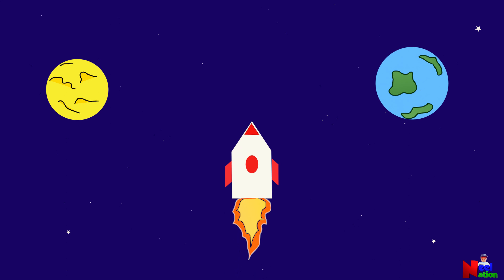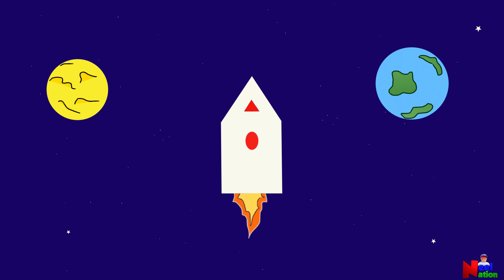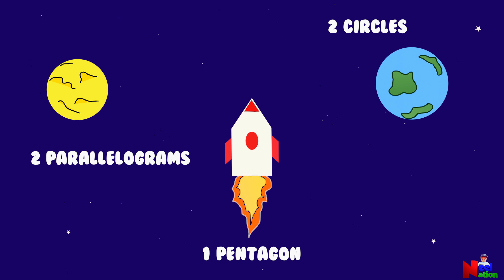Where is that rocket going? To outer space! What shapes do you see? I see one pentagon. I see two parallelograms. Two circles. I see an oval. I see two triangles. Well done.